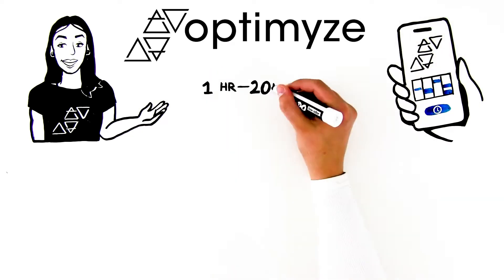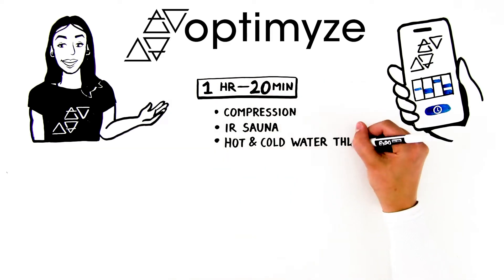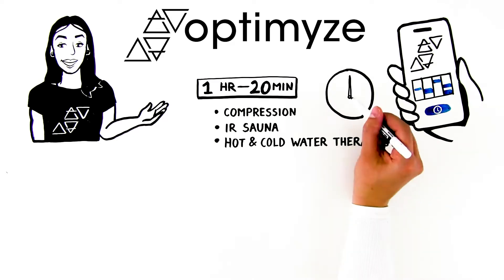Sessions last one hour — 20 minutes each for compression, IR sauna, and hot and cold water therapies, and start at the top of each hour.